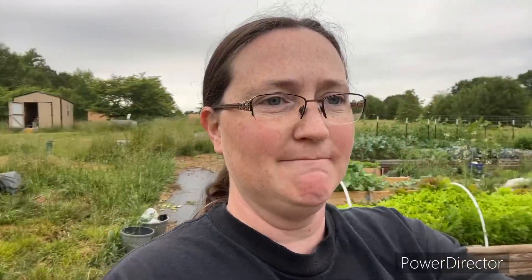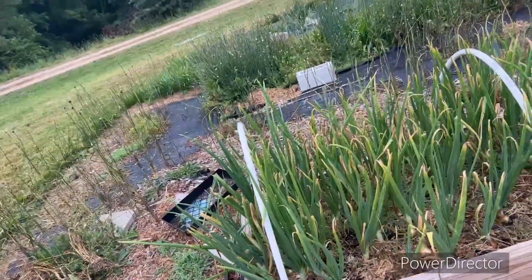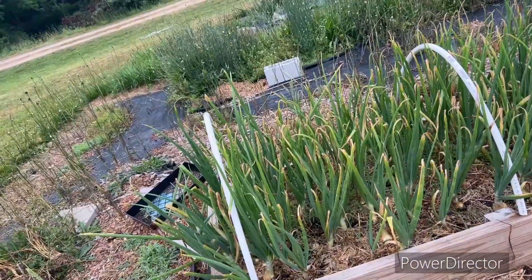This spring has been a little bit cooler and then sudden warm temperatures, so the garden in some areas is struggling because of the irregular temperature changes.